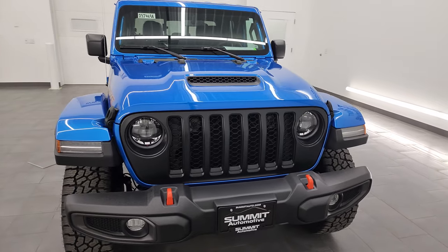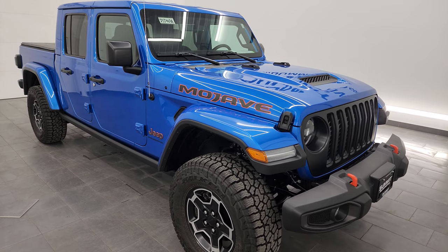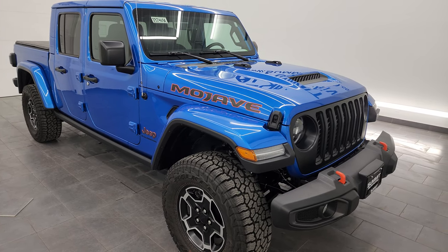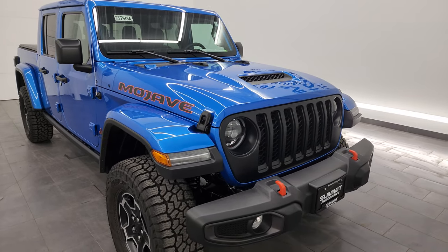This Jeep has been fully safety inspected by our service shop per the state of Wisconsin inspection process. It has a fresh oil and filter change, all the fluids have been checked and topped off, and this vehicle is 100% ready to go.